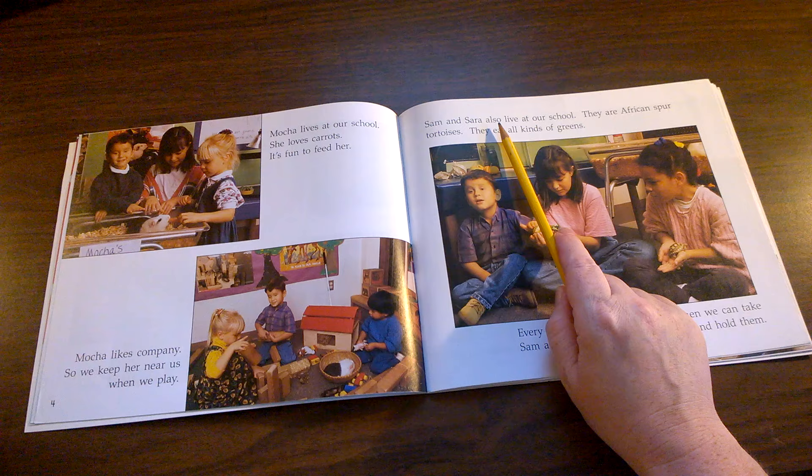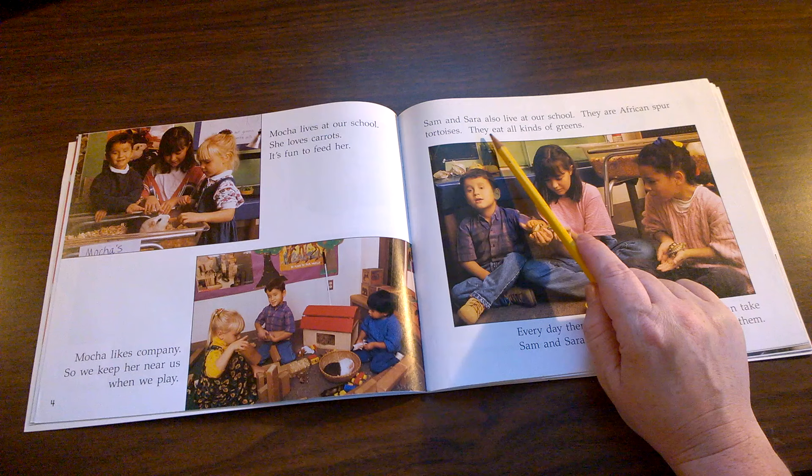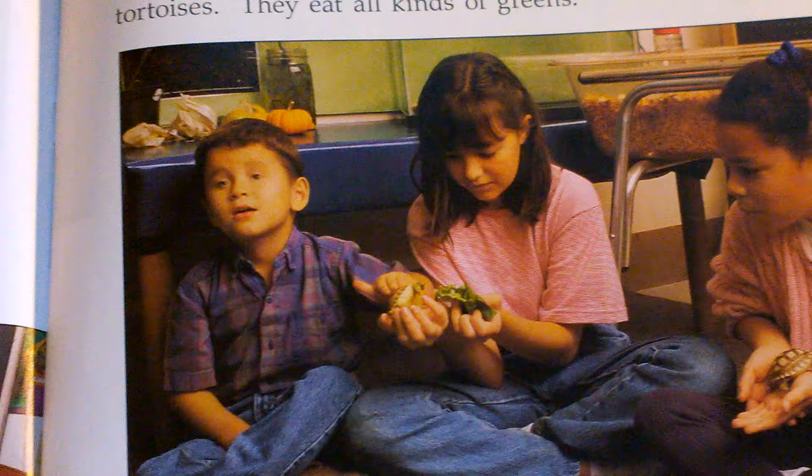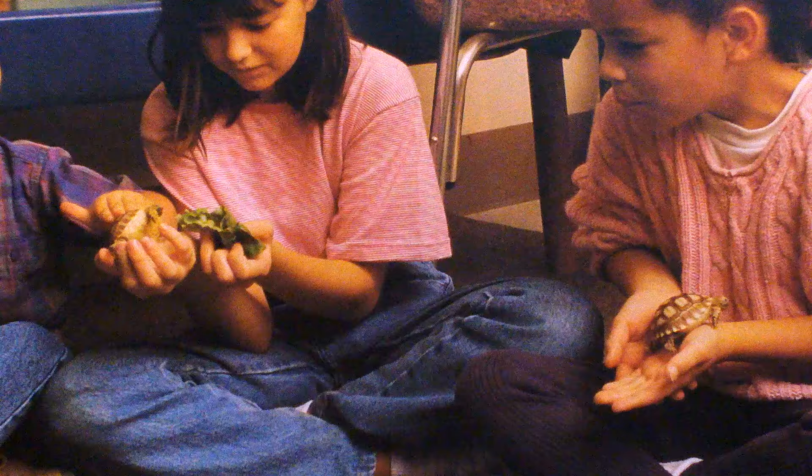Sam and Sarah also live at our school. They are African spur tortoises. They eat all kinds of greens. Where in this picture do you see Sarah and Sam? Can you see this small turtle or tortoise that the girl and boy are holding?